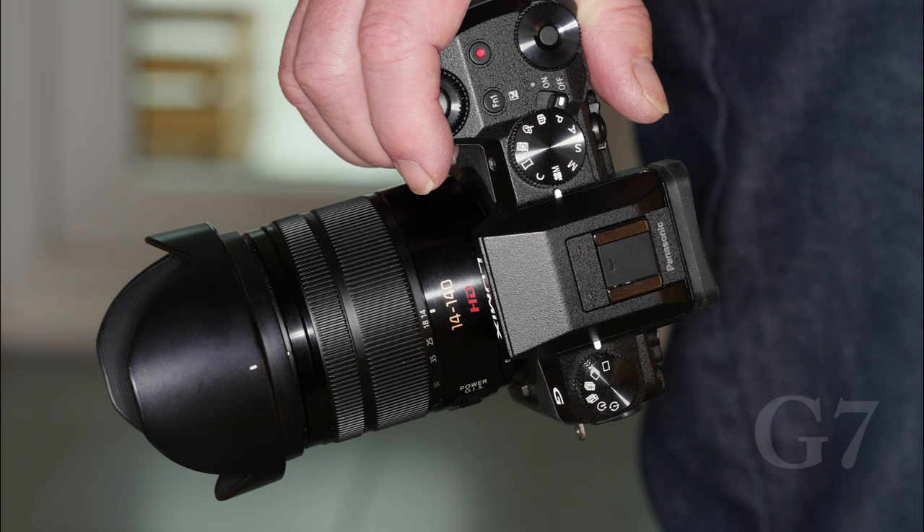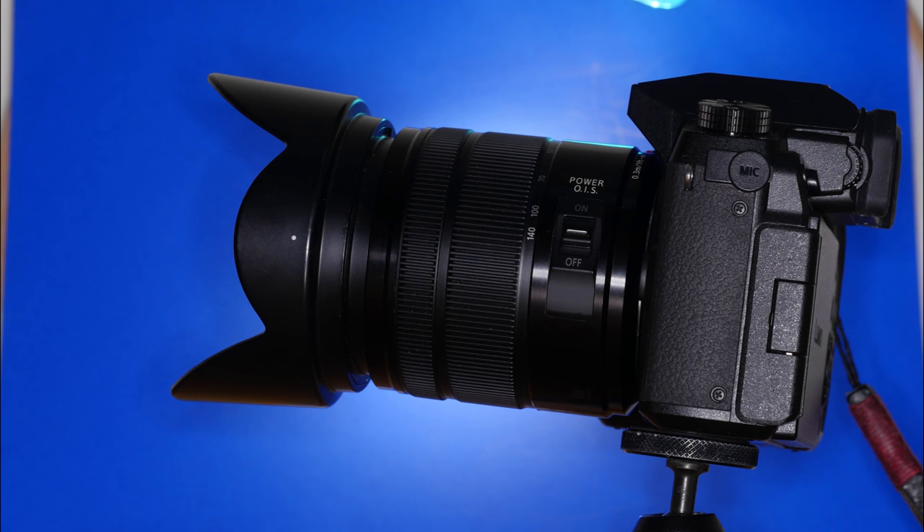buy a Panasonic G7 and a 14-140mm zoom. The G7 is a classic micro four thirds camera. It is without frills but with the stabilised super zoom lacks nothing. Plus the body comes in at just £449.